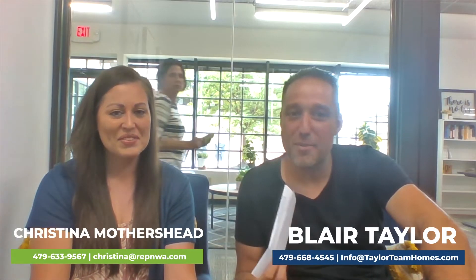Hey guys, this is Blair with the Taylor Team and today we've got Christina with Real Estate Photography in the NWA. Today we're going to go over some questions in relation to real estate and photography.